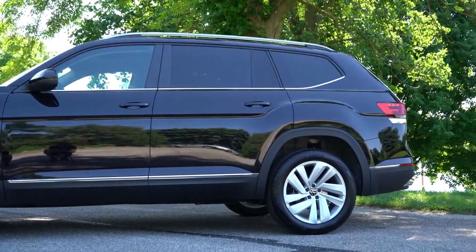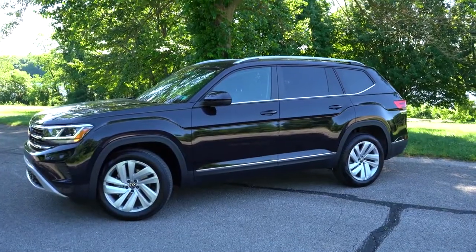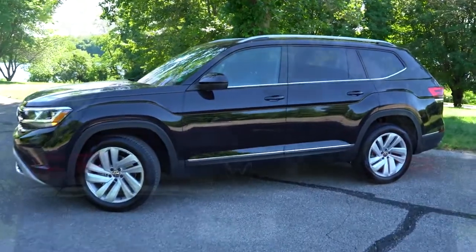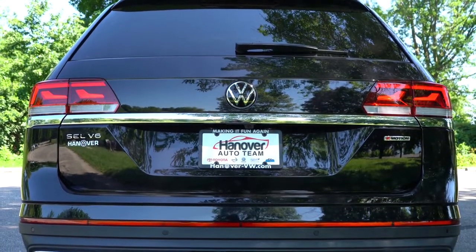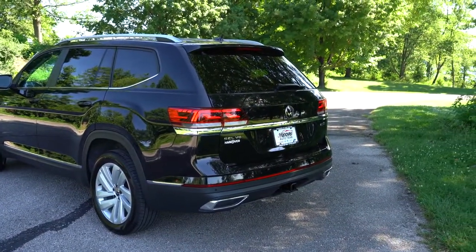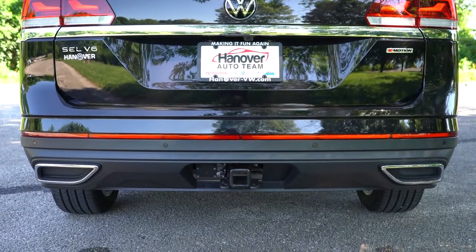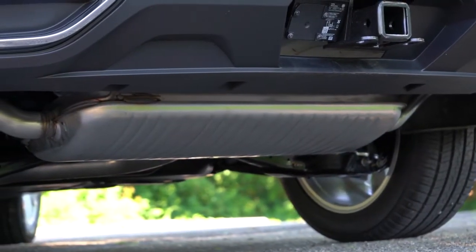Wheel sizes vary by trim: 18-inch alloys on the S, 20-inch alloys on the SE, R-Line, and SEL trims, and 21-inch alloys on the SEL Premium, which also gets full window surrounds. Around back, there's a revised rear end for 2021 — in my opinion, for the better. You'll find a shark fin antenna, rear spoiler with integrated brake light, rear window wiper, and LED taillights standard across the board. The Atlas lettering is spelled out horizontally on a chrome bar, and while Volkswagen makes it look like there are chrome dual exhaust outlets, they are actually fake — the real exhaust outlets are tucked underneath.